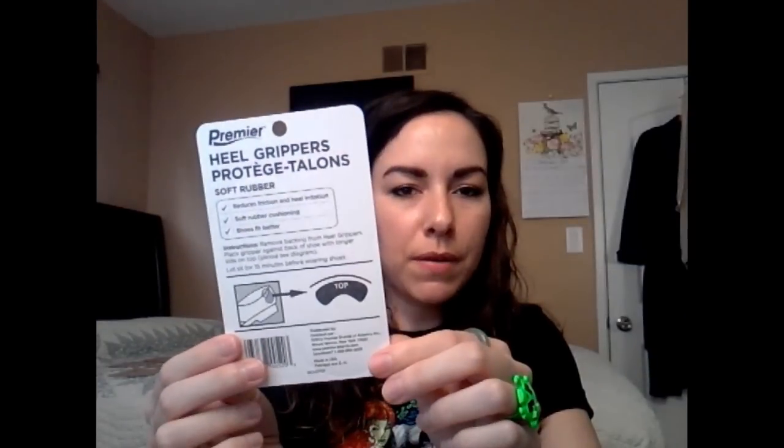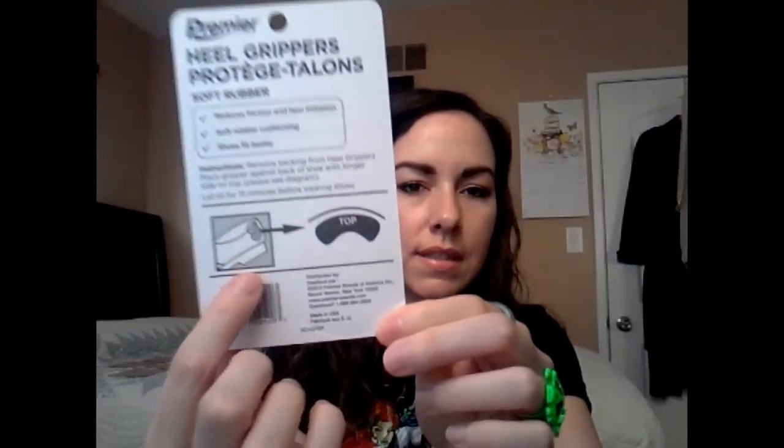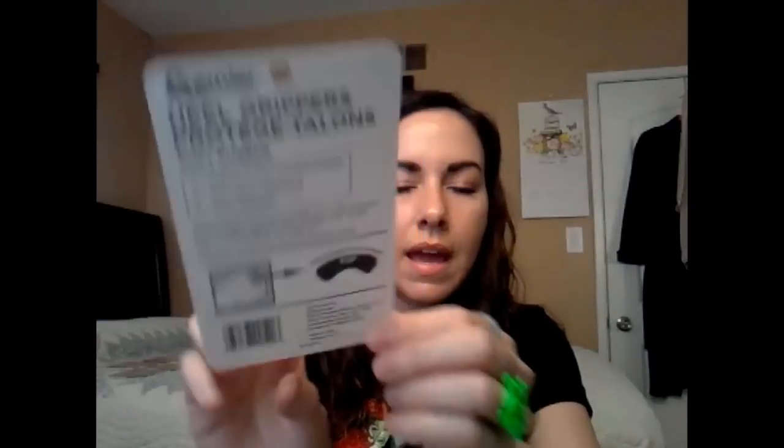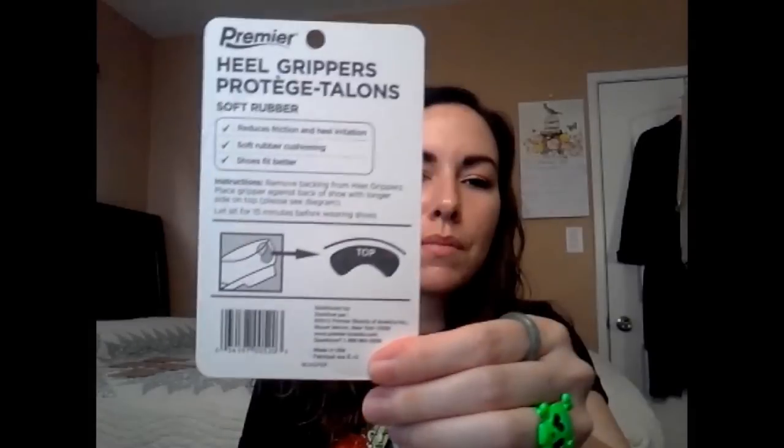The next thing I picked up was another pack of heel grippers — this is actually a repurchase for me. I use these on shoes that sometimes slip off my feet. You just stick them inside your shoe — they have adhesive on them already, but I guess you could stitch them on for extra staying power. They're made in the USA, and two come in the pack. They also help with blisters too.